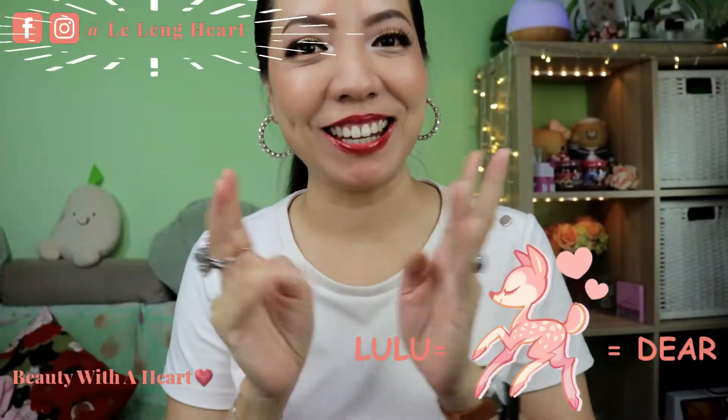Hello there, welcome to Beautiful Heart. I'm Dele. Today I'll be sharing with you my February Oldies But Goodies Makeup Products Update Review.